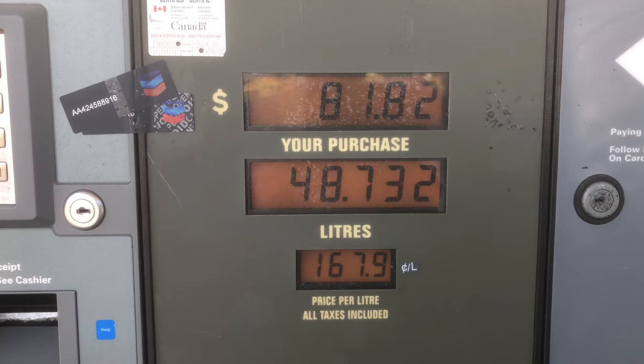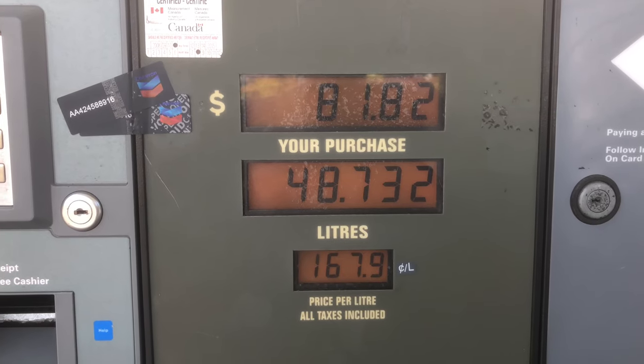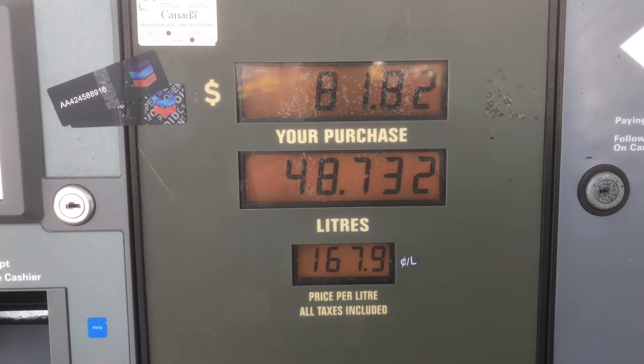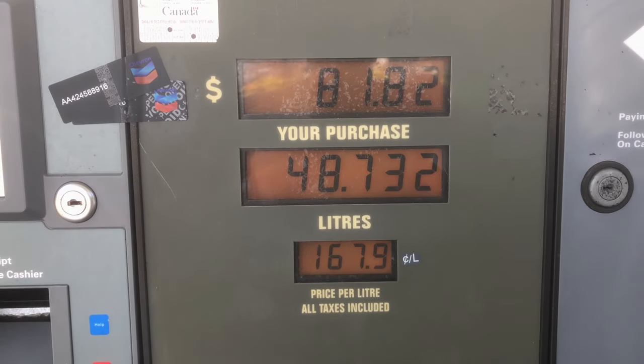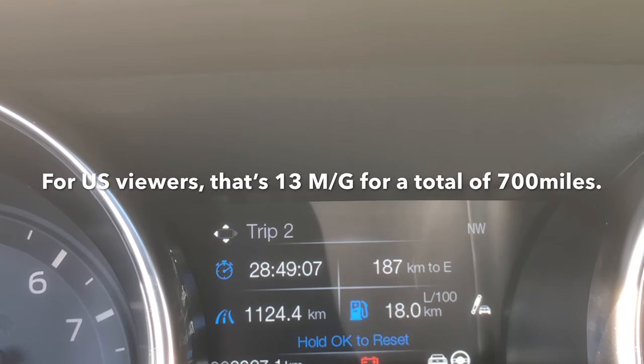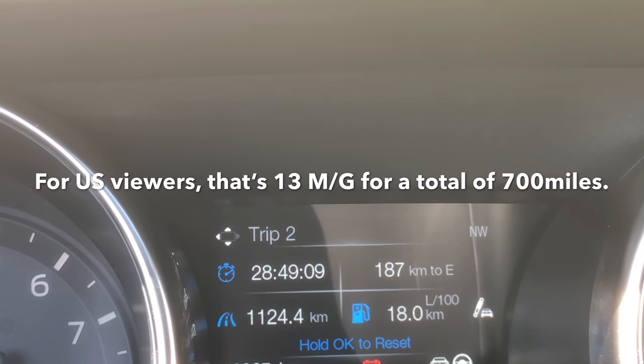I put in Chevron 94. We are at a gas station right now in Canada, in April of 2019. This is my trip two — I've done over 1100 kilometers on this one and I'm still averaging 18 liters per 100 kilometers.